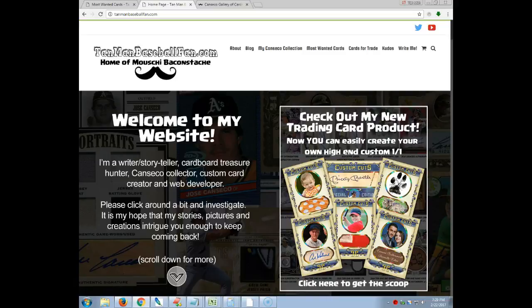Hey guys, what is going on? This is Tanner from tanmanbaseballfan.com. I put some work in on my website earlier today and the reason why is because I wanted to showcase the Canseco doubles that I have for trade. I will probably maybe possibly sell some of them, but the main reason for me to post them is so that way I can trade for other Canseco cards I don't have.